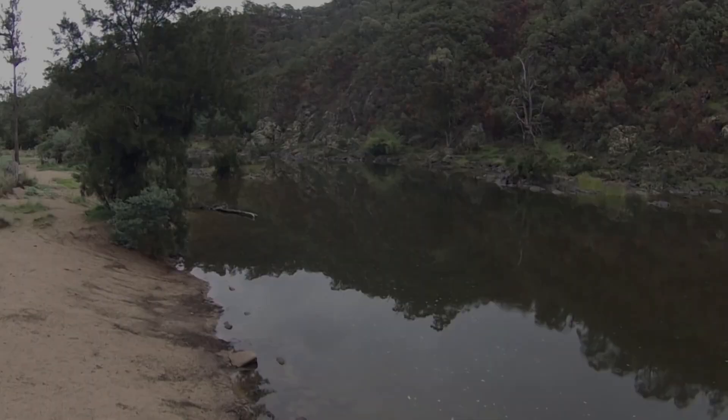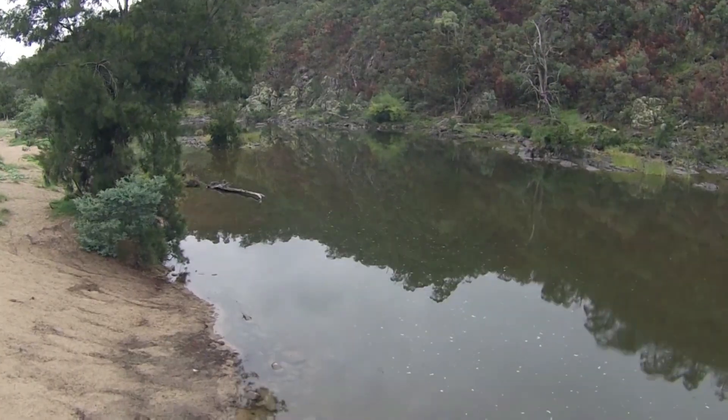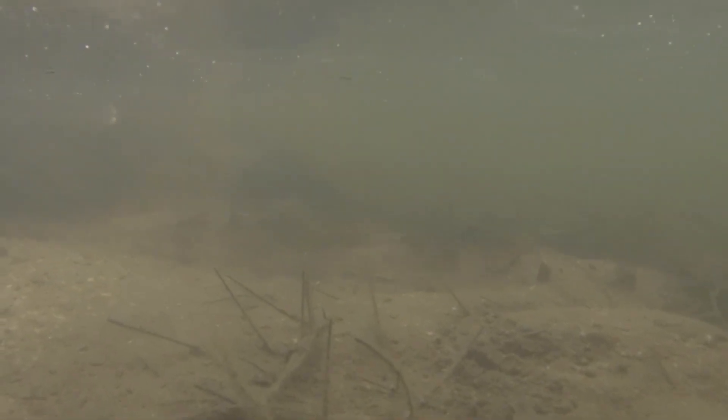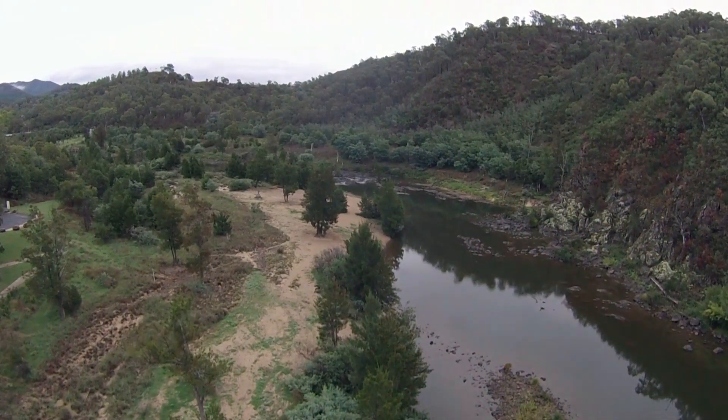Historically there's been a lot of sand coming through the reach from upstream, and that's smothered a lot of habitat for fish, made the river very wide and shallow, and fish don't pass through that area very readily.